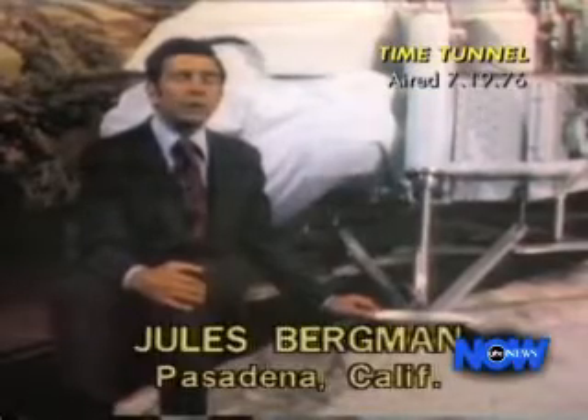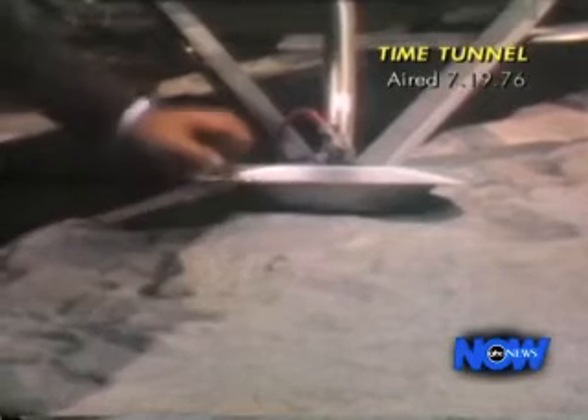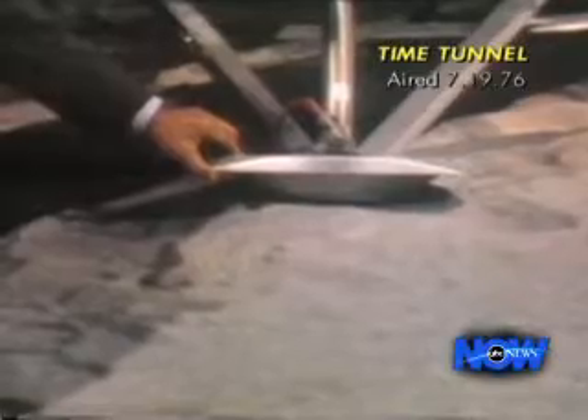The first thing we're likely to see after Viking 1 touches down is Martian soil. It may look like Earth's sand, but more likely it will not. The camera will shoot the surface at the base of the footpad, enabling scientists to immediately analyze the depth of dust or soil found on Mars.